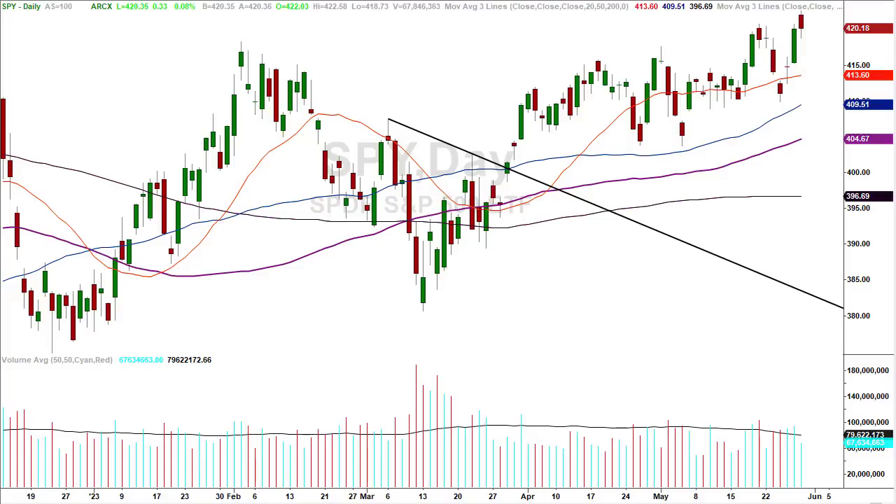We're looking at a daily chart of the SPY, or SPDR, which is the proxy for the S&P 500. Today we're going to flip the script a little bit just to change things up. I'll give you a couple of extra things in the back end. We're going to start with a little scenario.